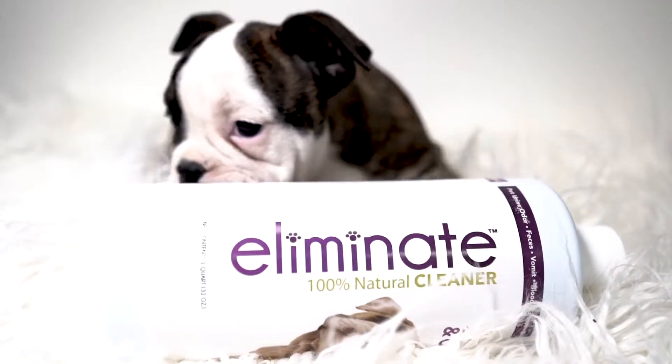Hi, my name is Alyssa. I work at Petland in Pembroke Pines. This product right here is the Eliminate 100% Natural Cleaner.